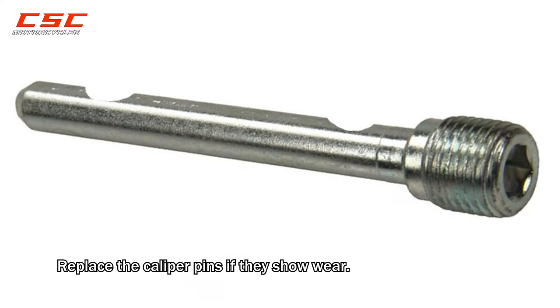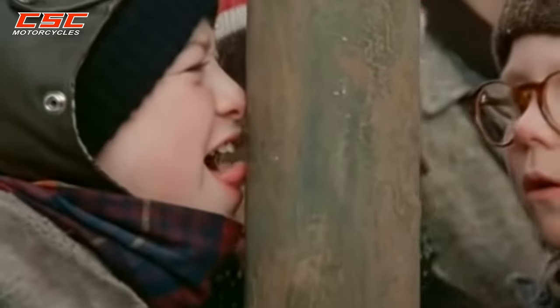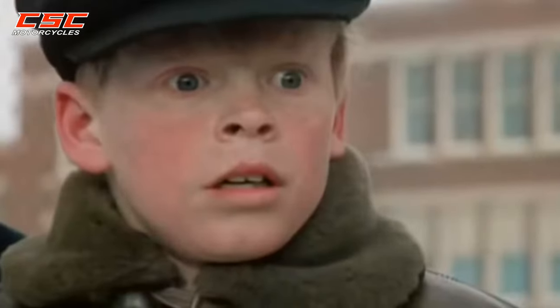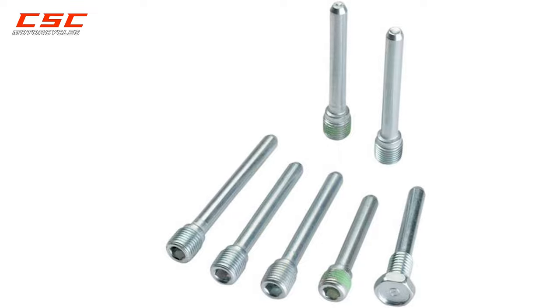Replace the caliper pins if they show wear. Worn caliper pins cause the brake pads to become sticky and not fully return when you release the brake. If you need replacement pins, check the link in the description.